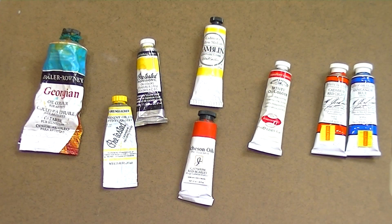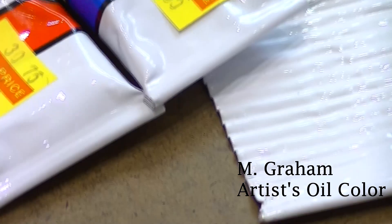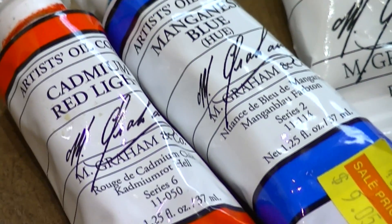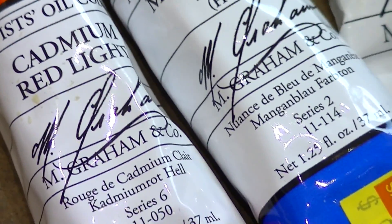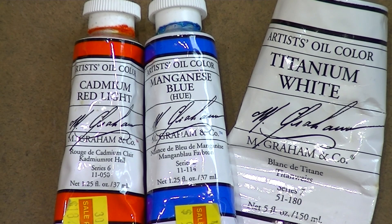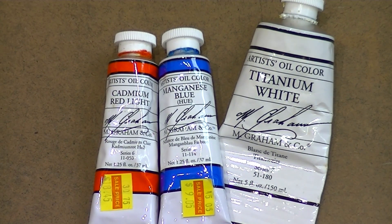Last but not least, I'd like to mention my favorite brand of oil paint: M. Graham. Right away when I started using M. Graham, I noticed a difference. The texture is very different — it's a bit smoother and thinner, so it doesn't take as much muscle to mix. It truly has the texture of slightly melted butter. M. Graham also has a longer drying time, which works really well when I'm trying to go back the next day and work on fine details. M. Graham is also made right here in Portland, Oregon. They're a smaller brand, so distribution isn't as wide as Gamblin, but I would highly suggest checking them out and giving it a try.